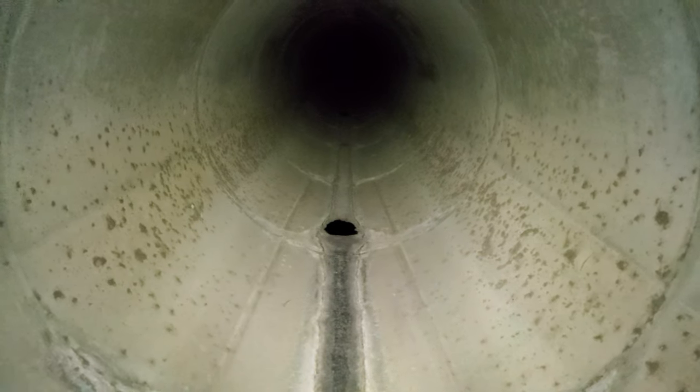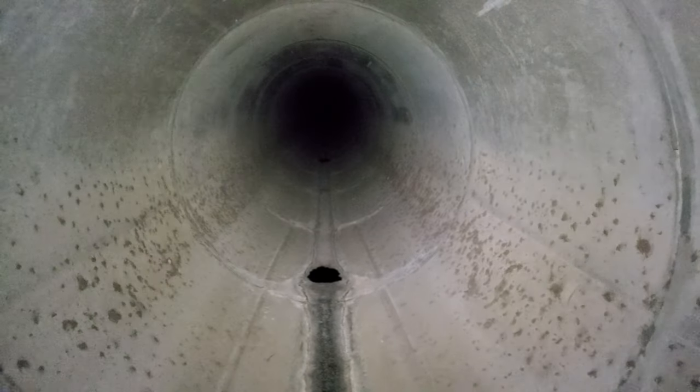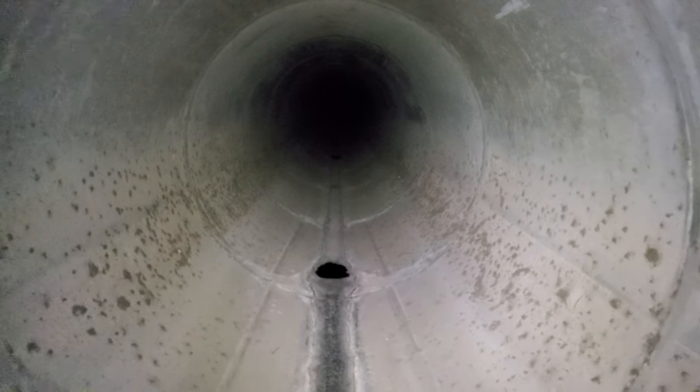Just a super quick video at the entrance of the storm drain to demonstrate the difference between a thrower light and a floodlight. First I'm going to turn on my Acebeam H30 which is a floodlight. It's 4000 lumens so it's extremely bright. That is maximum turbo mode. You can see 4000 lumens is easily lighting up the first 20 feet of this storm drain.